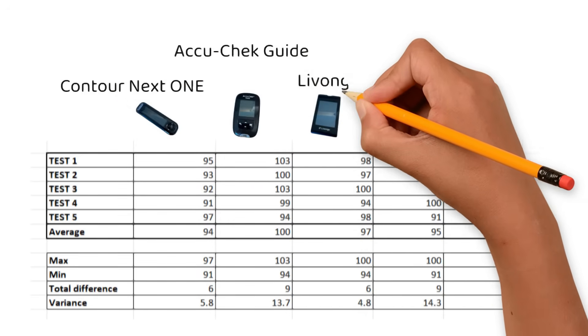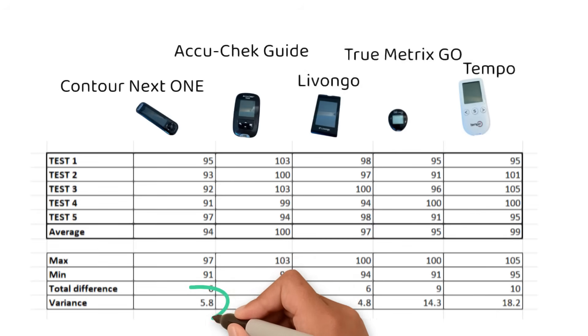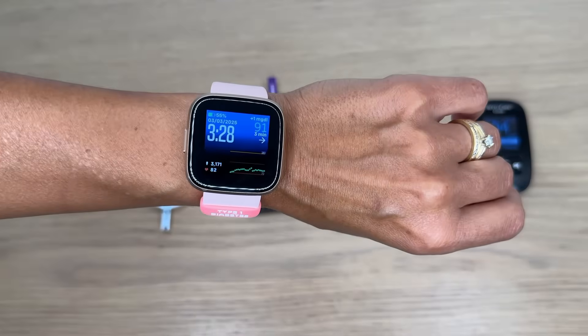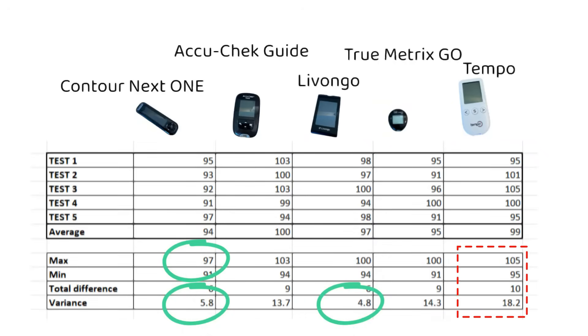Based on my little experiment, the Livongo and the Contour Next meter had the least variance — meaning the least variation between the five readings — and the Contour meter was closest to my CGM, while the Tempo meter was the least consistent. Even for the Tempo meter where we had the most variance, the difference between the high and low reading is only 10 milligrams per deciliter, so we're talking about very small differences.